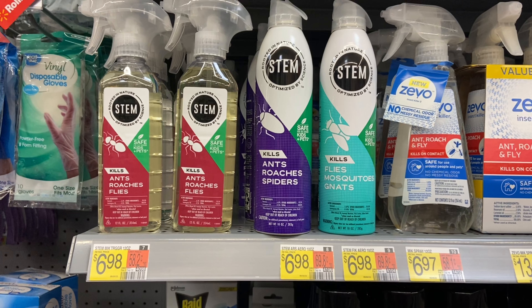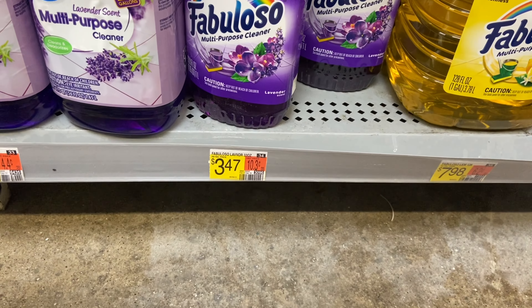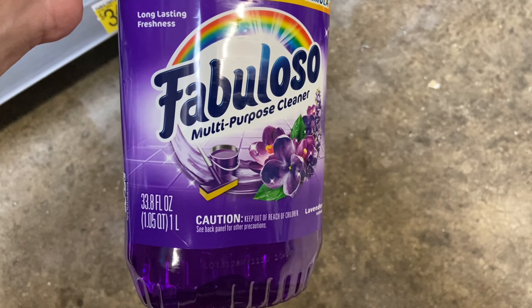It'll make your final cost $2.46 for both or $1.23 each. Next up I'm picking up the Fabuloso at $3.47. I'll be submitting to Shopkick for $2.60 back between the Scan and Kicks, making my final cost $0.87.